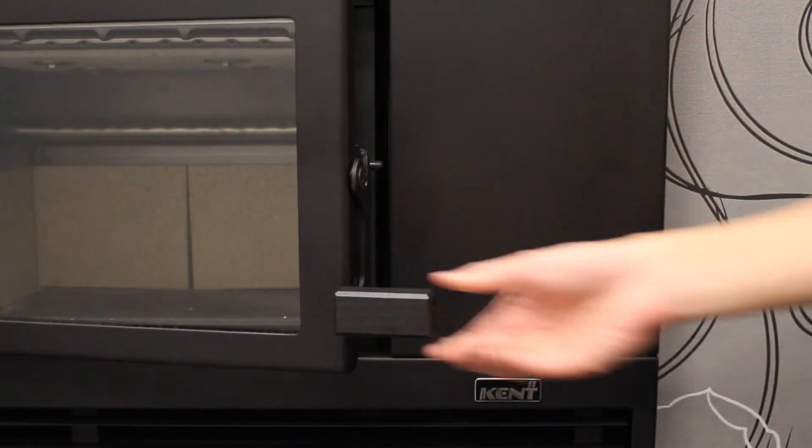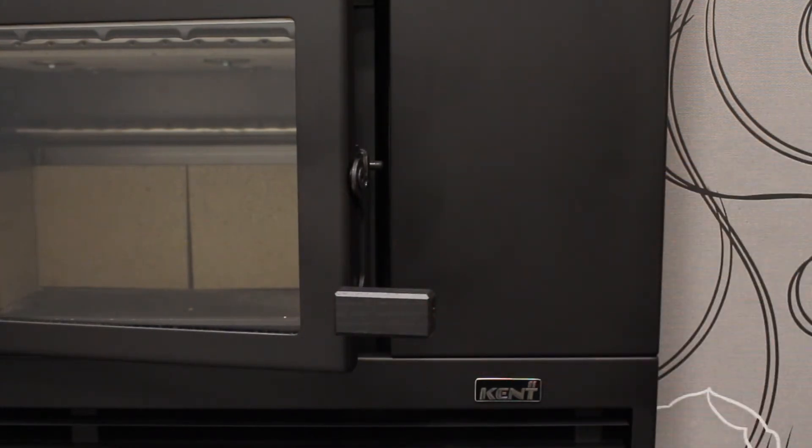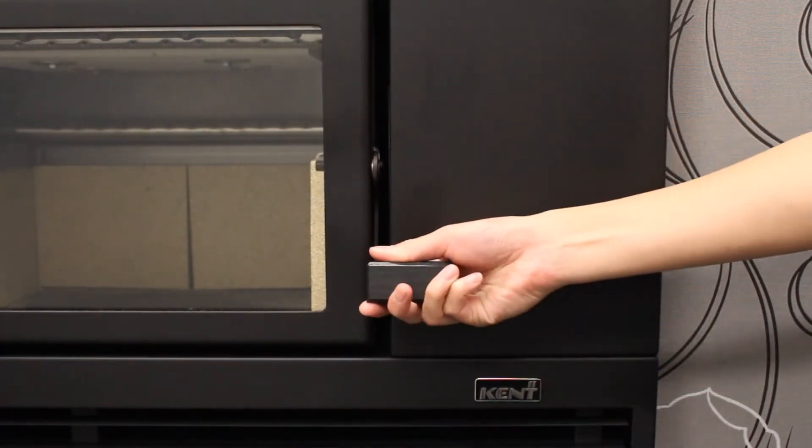The door latch is designed to feel right in the hand and not too hot to touch. It controls a simple yet effective sealing latch.